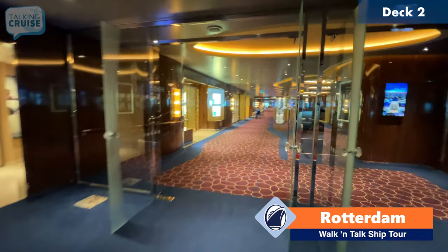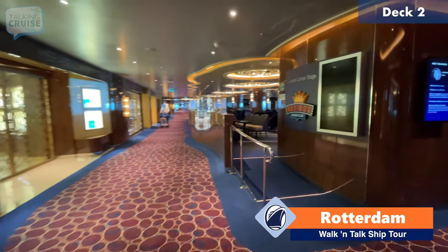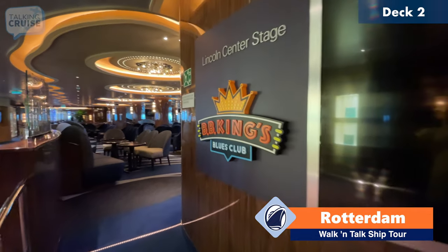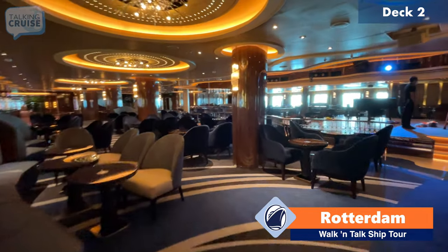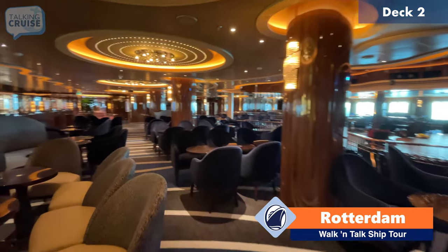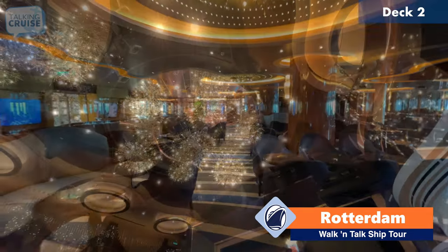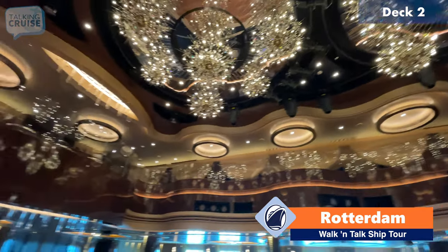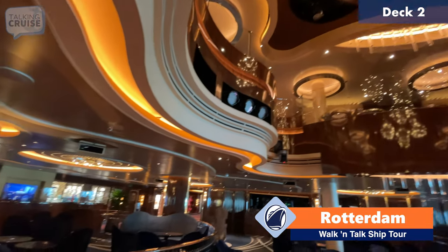Past the Rolling Stone Rock Room and Billboard On Board takes us to another musical venue called Lincoln Center Stage and BB King's Blues Club. They will alternate depending on the performance that's going to be happening here. Another great space to listen to live music. This is a two-level venue, so there is a mezzanine area, which gives you great sight lines down to the show stage.